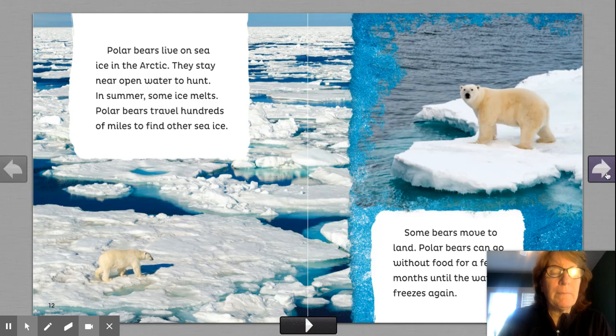Is their environment the same as ours or different? That's right — different. Give me some reasons why the environment is different. Look at all this ice. This habitat. Do you think you could live in that habitat? I couldn't. I don't like ice.